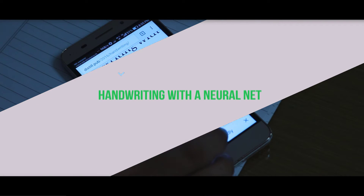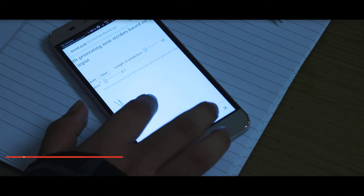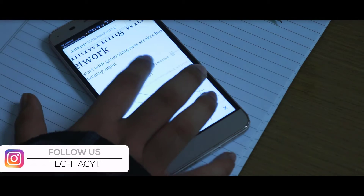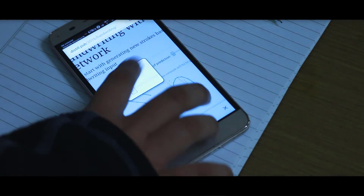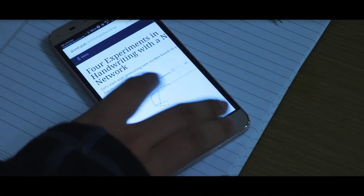Handwriting with Neural Net is a very intriguing AI experiment. You simply handwrite a letter on the screen and then the neural net-powered backend tries to create a stroke based on how you are writing. This may not be one of the more fun-oriented experiments, but it is very intriguing, and you can read the text below the experiment to learn how it works.